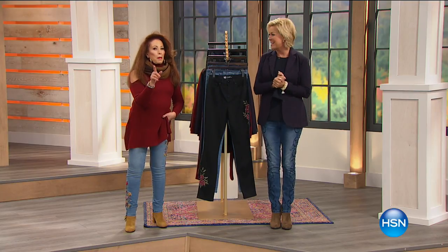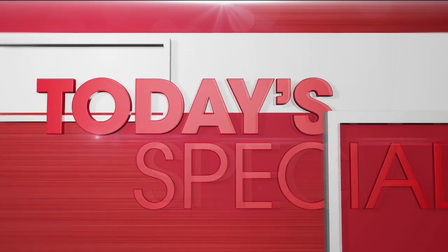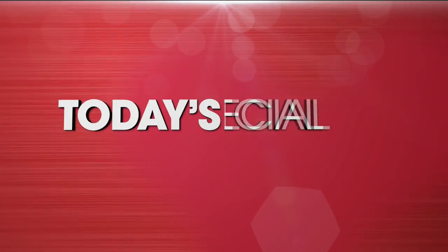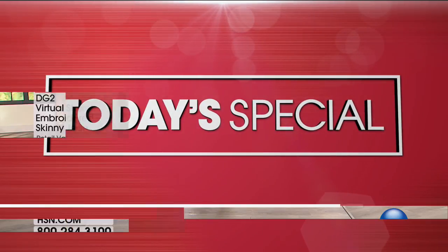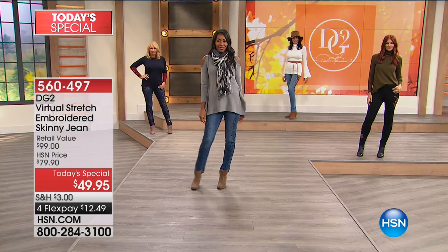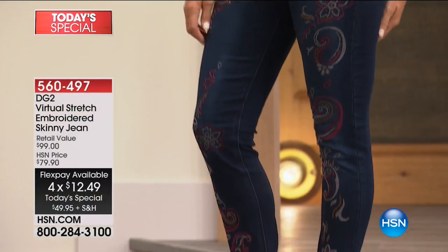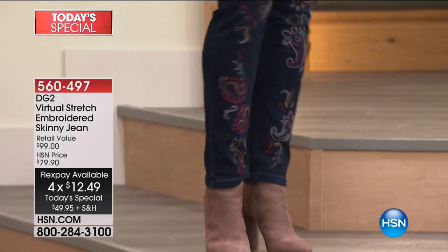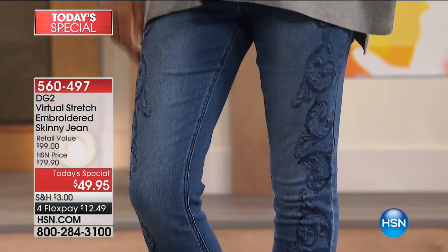Let's get to the fun stuff - maybe our best buy of the year. This beautiful embroidered detailing on a virtual stretch premium fabric is a dream. It fits so well. That's my favorite, the mid-tone with the navy detailing.